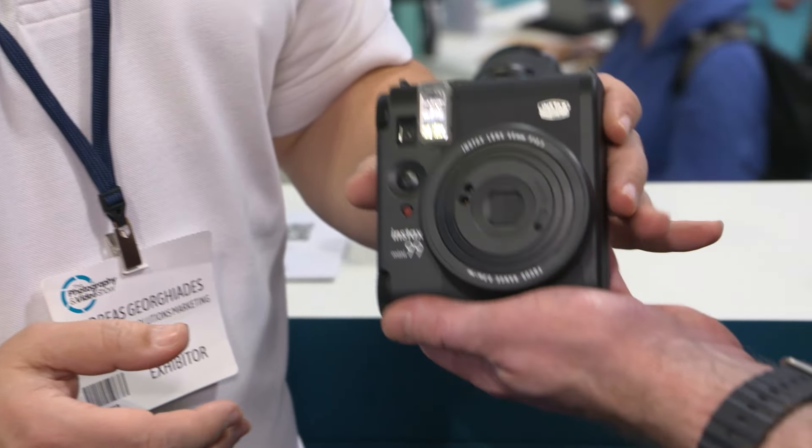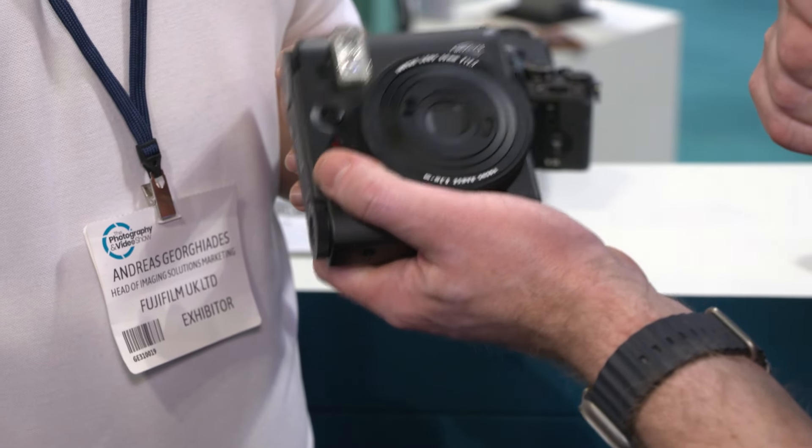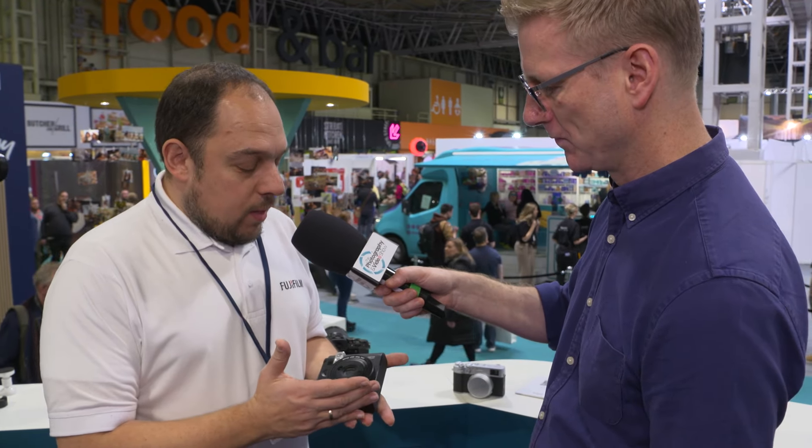It's quite lightweight, admittedly without a film cartridge in there, but it's really solid. It's really modern in terms of the feel — bang up to date in how you handle it. Instax has been and continues to be a runaway success for Fujifilm. From our perspective it's about making people understand that Instax isn't just about photography — it's about enjoying the moment. Analog is the best way to do that: you take the picture, move on, that moment is encapsulated.